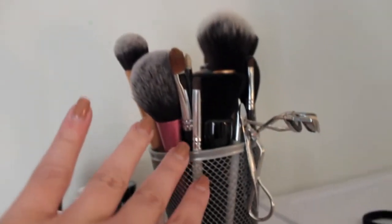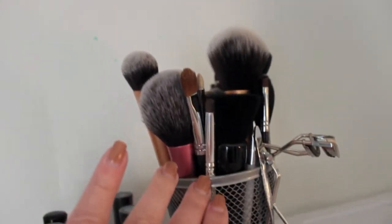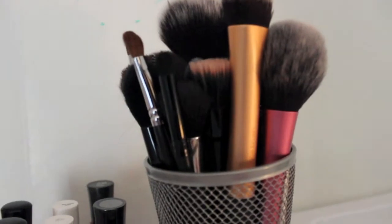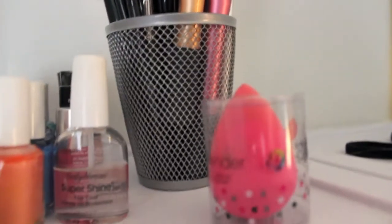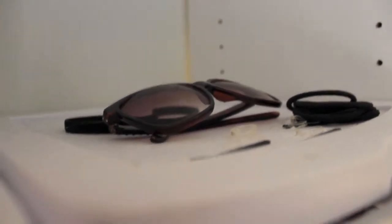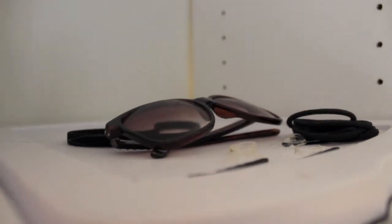Then I just have my little brush holder. This is actually from the dollar store — it was only a dollar. I have a whole bunch of different brushes, my eyelash curler, and all of my brushes. I need to get another one of these because this one is kind of overflowing. And then down here I just have my beauty blender. Over here I have some sunglasses, some bobby pins, and some random hair ties. This is just kind of a messy spot that I need to find a home for.